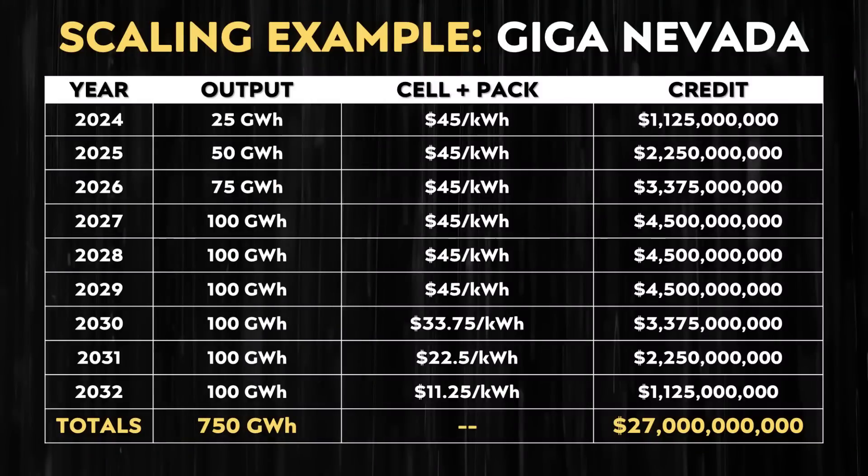For instance, if Tesla is able to manufacture 25 gigawatt hours of finished battery packs — where they manufacture the cells and the packs at that credit of $45 per kilowatt hour — that would be a potential credit of over $1 billion just for that limited amount. If Tesla is able to ramp that to 50 gigawatt hours in 2025, 75 gigawatt hours in 2026, and then from 2027 on through 2032 as that program phases out, from 2024 to 2032 that could potentially give Tesla $27 billion of credits just from one factory fully ramped up.